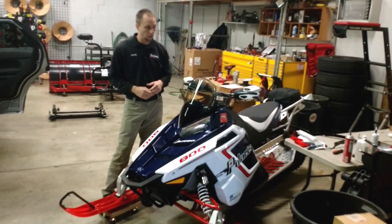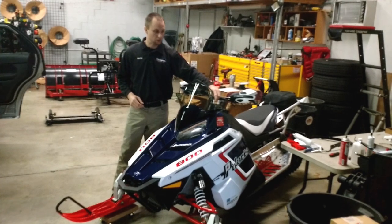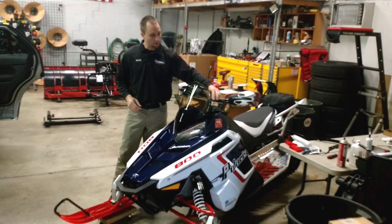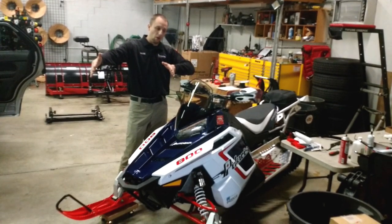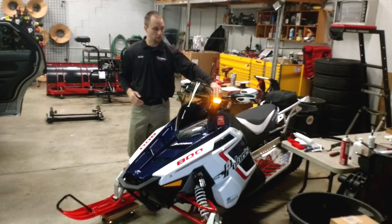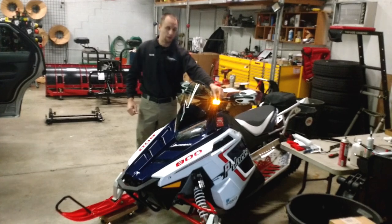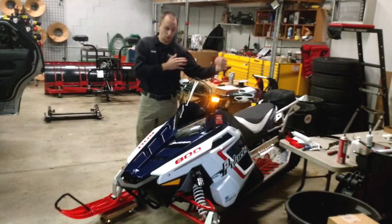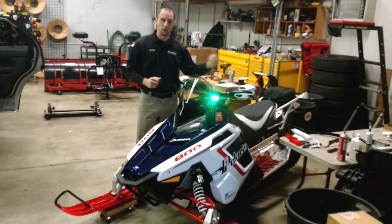I want to also show you our slow and go system, which is a trail light warning system, mounted right here at the top — yellow and green. If you're the first guy, or anybody besides the last person, you would have this on yellow. We have a rocker switch here, so you put it on yellow, allowing the oncoming traffic to know that there are more people behind you. The last person in line would have theirs on green, meaning now it's safe to go.